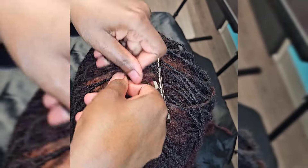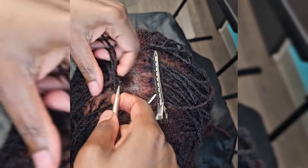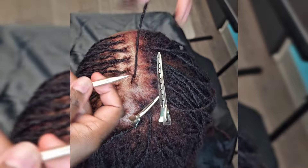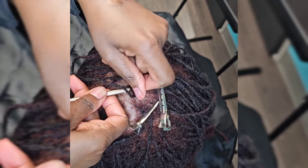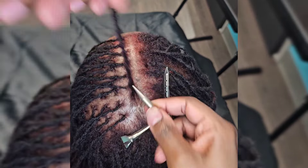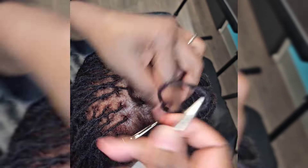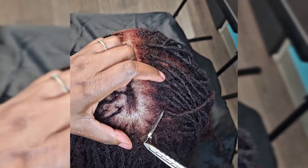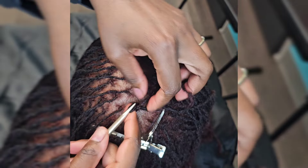Going back to the story of the client calling — it was just a couple of strands she felt were out of place and going into another lock, preventing her part from being as straight as she'd like. For me, I tell people all the time: if hair care and scalp care isn't your goal, then I'm not the loctician for you. I am not going to be pulling hair out of your scalp and pulling up your hair follicles just to get a straight part. If I see some strands that would do more harm than good to separate, I am going to leave it alone.